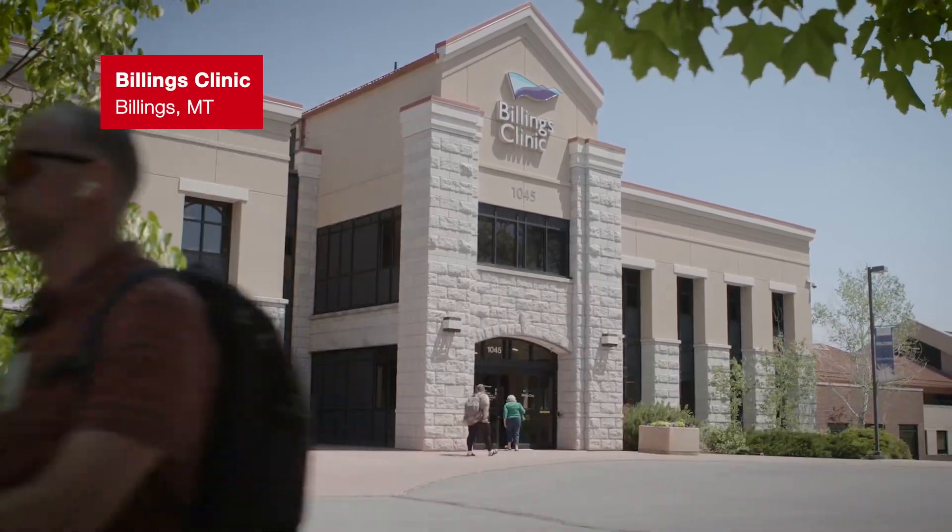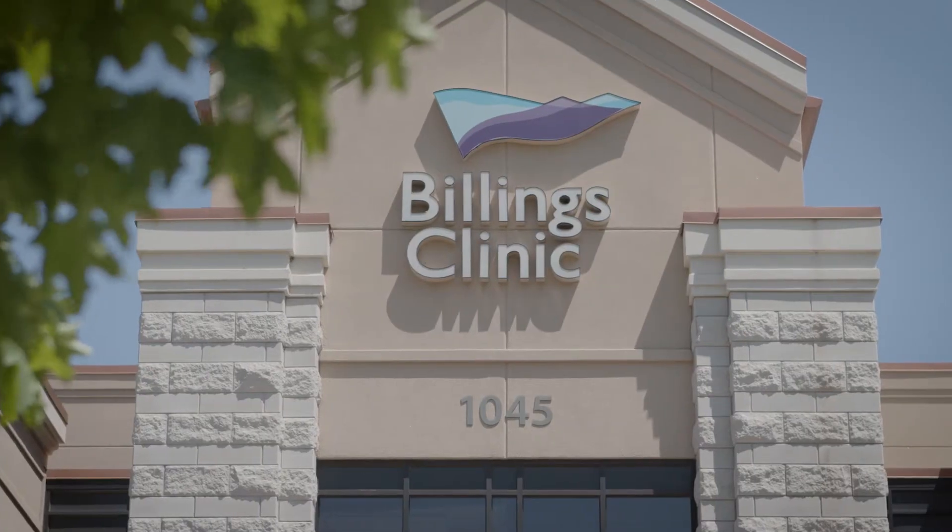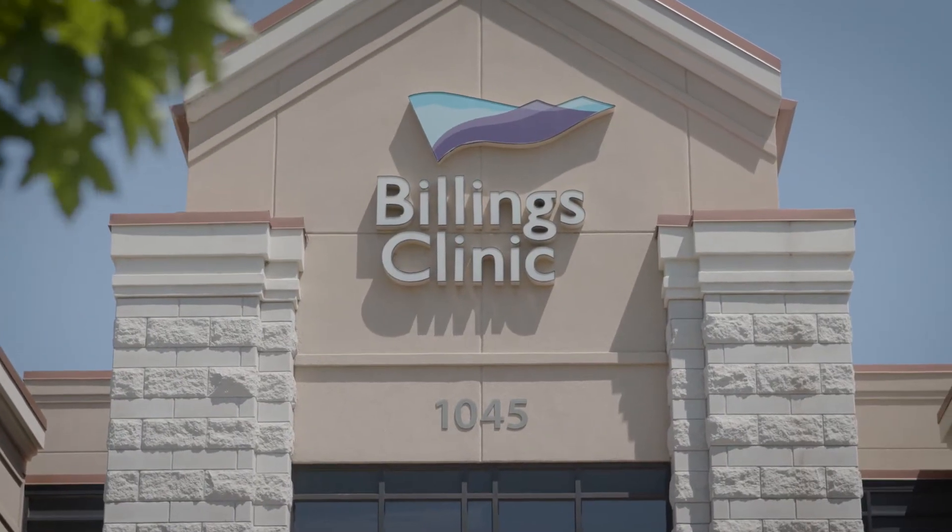Billings Clinic is a physician-led integrated multi-specialty group practice and the largest healthcare organization in Montana. We cover a very large geographical area equivalent to the distance between Chicago and Washington DC. We employ about 4,700 employees and over 600 physicians, physician assistants, and nurse practitioners.